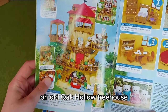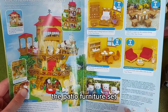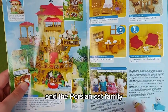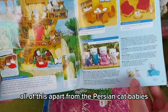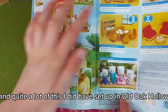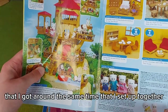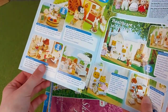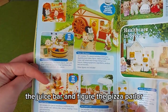Old Oak Hollow tree house, and then the bedroom furniture set, patio furniture set, dining room furniture set, living room furniture set, and the Persian cat family — I have all of this apart from the Persian cat babies. Quite a lot of this I had set up in Old Oak Hollow, so you can tell the things that came out around the same time. The watermill bakery, the juice bar figure, the pizza parlor.